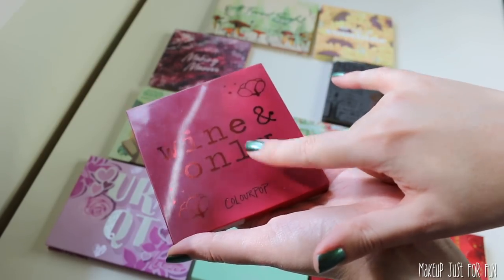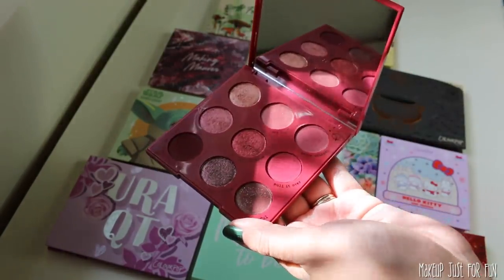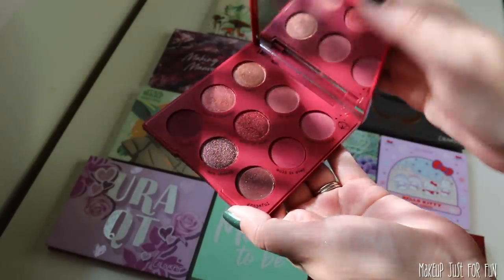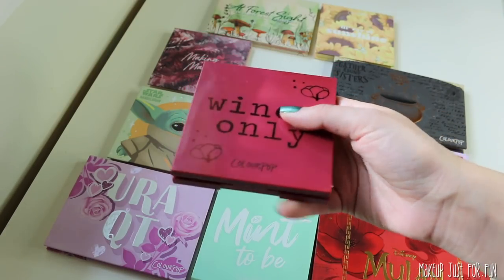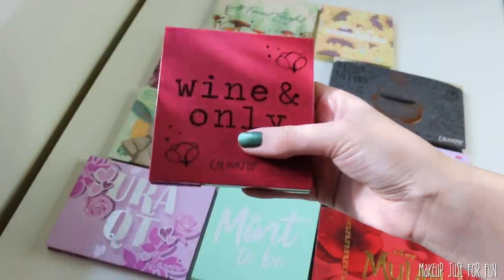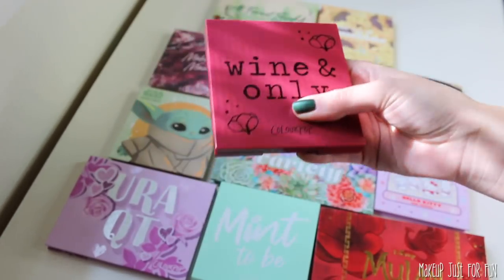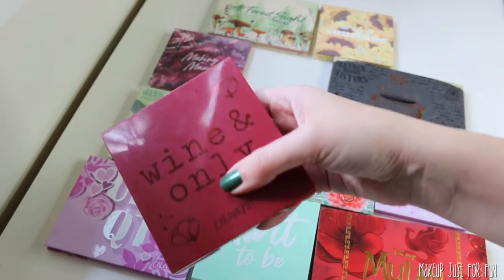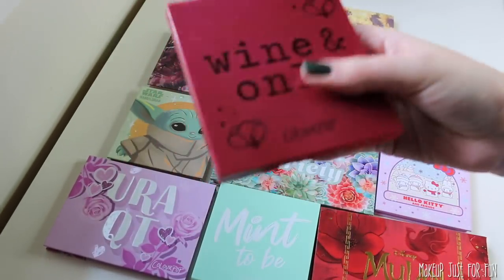I really went back and forth switching the Wine and Only palette and the Gather Round Sisters palette. I ended up placing Wine and Only above the Hocus Pocus palette for a couple reasons. First, I think this is going to be a more day-to-day palette for me, and it doesn't have any pressed glitters — and unfortunately the Hocus Pocus palette did, which is a tipping point for me. I really enjoyed this palette. It's pretty, it's vampy, it's interesting, not too crazy. I think a lot of people can use it and love it — you can get looks ranging from day-to-day to super vampy, date night, where to work. That's what I really like in a palette.